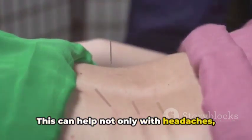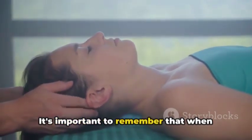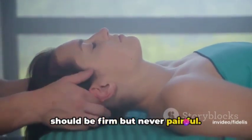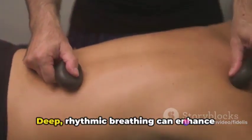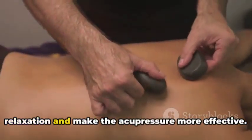This can help not only with headaches but also with neck pain and stress. It's important to remember that when applying these techniques, the pressure should be firm but never painful. And don't forget to breathe deeply as you apply the pressure — deep rhythmic breathing can enhance relaxation and make the acupressure more effective.